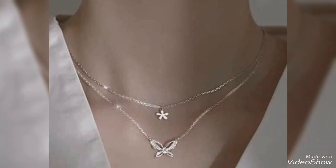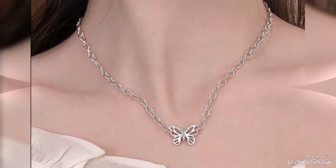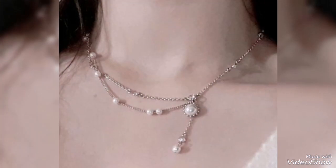Butterfly pendant also in two layers, pulse design, and various silver pendant styles you can see - all suitable for any event or party wear.